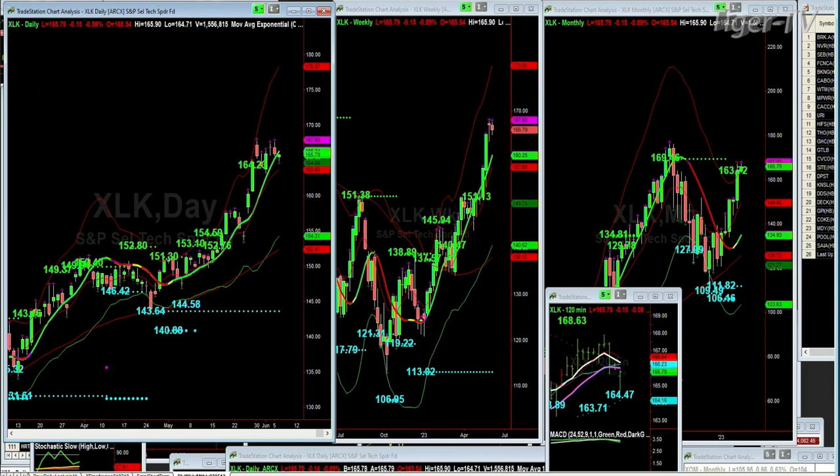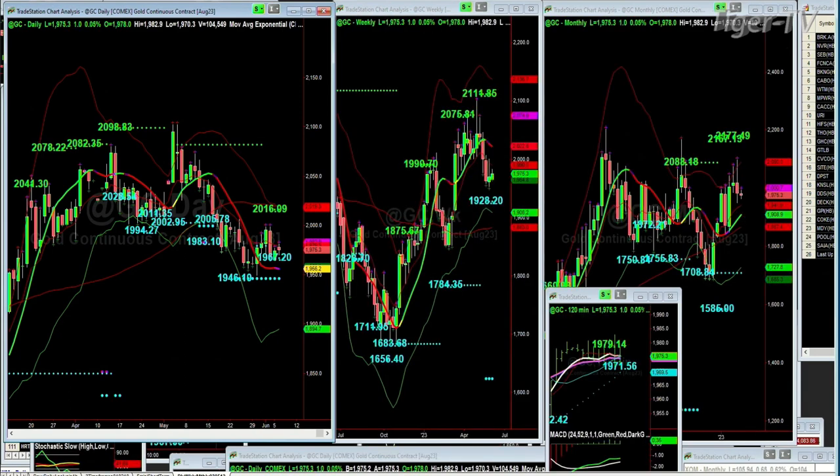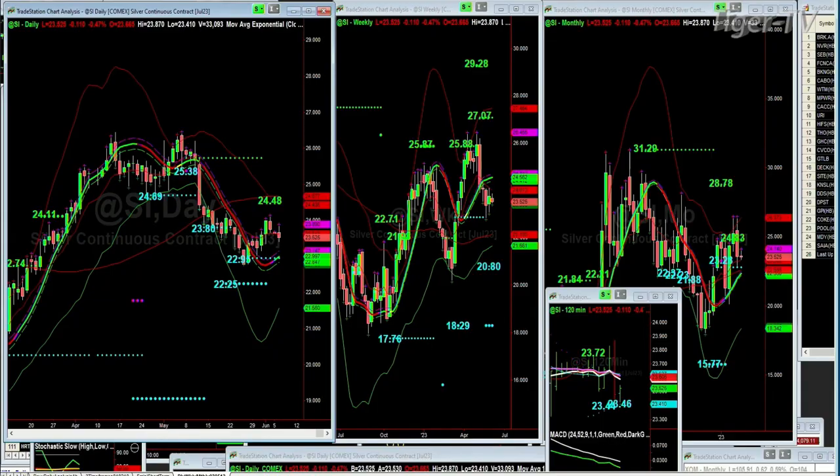Gold is unchanged right now at 1,975. It's got 1,961 and 1,946 as automated Chapman Wave support levels, and 2,016 has been the resistance. 1,928 is way down on the weekly chart support, and nothing much further until much lower on the monthly chart. A very tight 1,979 to 1,971 on the 120-minute chart, and we're right in the middle at 1,975. Silver is trading down slightly — 0.10 — at 23.53. 24.48 was the resistance and 22.90 is the support in the daily.